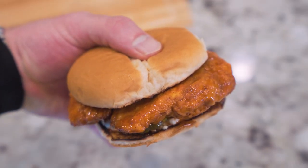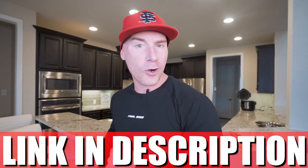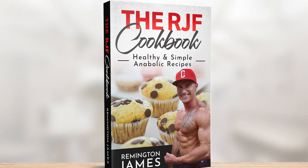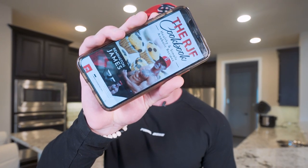In today's video we'll be making an anabolic Nashville hot chicken sandwich — crispy and crunchy chicken that isn't gonna add to that waistline, slid between two buns with a custom-made anabolic hot sauce. If you've been craving deep fried chicken but you don't want to look like you eat fried chicken, look no further than this video because it just might change your life. This recipe and every other one on this channel has been broken down in the RJF Anabolic Cookbook — link in my description.